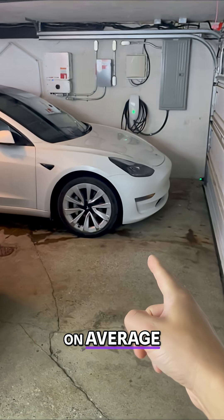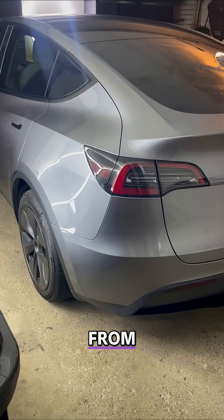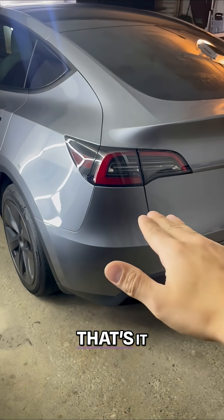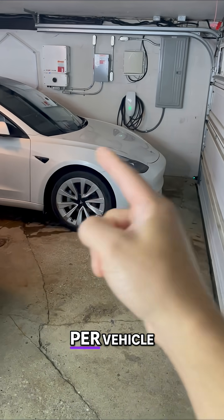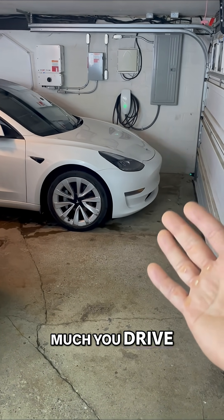Number three: on average, I spend anywhere from $40 a month — that's it — in charging, up to $90 a month per vehicle. It really depends on how much you drive that month.